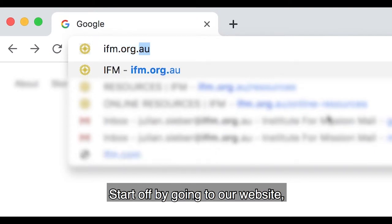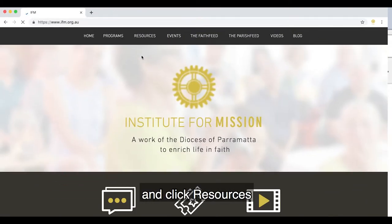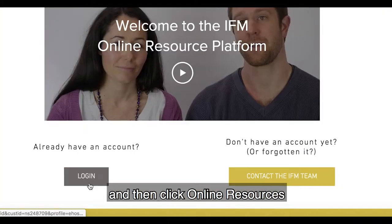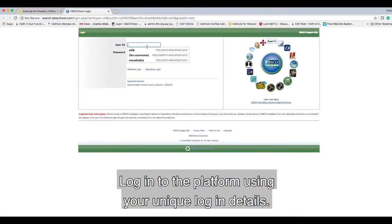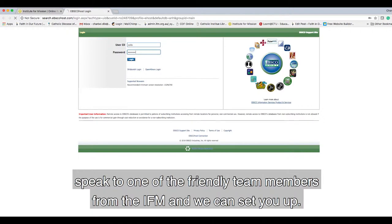Start off by going to our website ifm.org.au, then click Resources, then click Online Resources, and then click Login to the platform using your unique login details. If you haven't yet arranged your login details, speak to one of the friendly team members from the IFM and we can set you up.